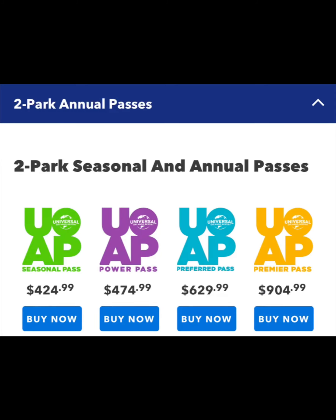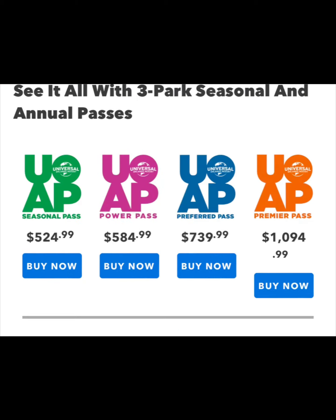There are two types of annual passes: the two-park and three-park annual passes. Your two-park annual passes range from $425 all the way up to $905, depending on which pass you choose. We will be talking about each pass in their entirety in this video. The three-park annual passes range from $525 all the way up to $1,095.